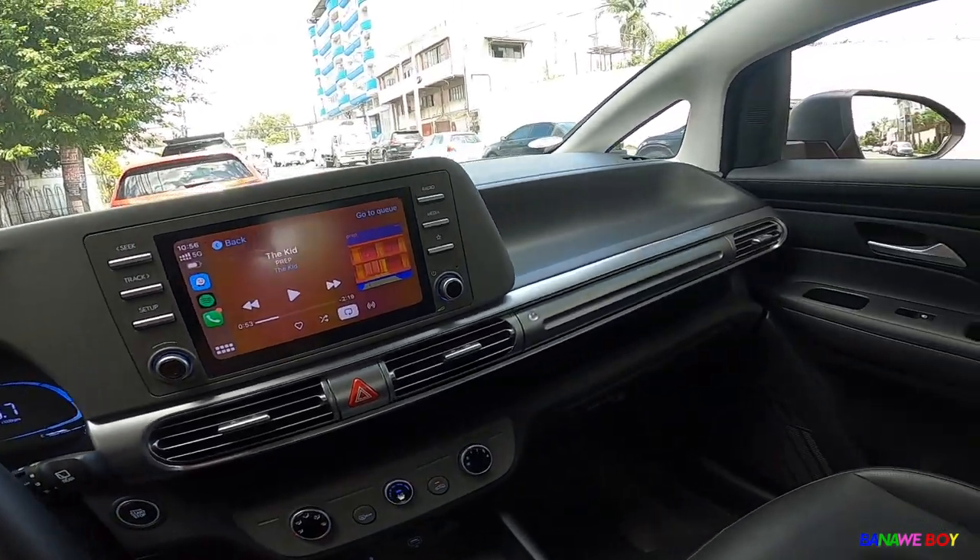Apple CarPlay is there. The one thing I really wish this car had is a sunroof — imagine saying 'Let's go stargazing with our Stargazer.' But I understand the price point doesn't really allow for that feature, and considering it's a 7-seater MPV that needs the rear AC unit overhead, a panoramic sunroof may not be practical. Still, it's a fun idea.